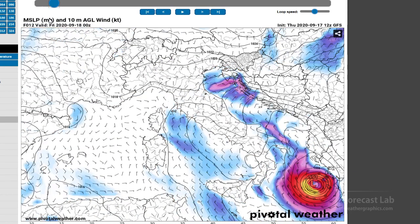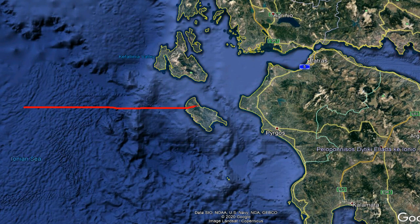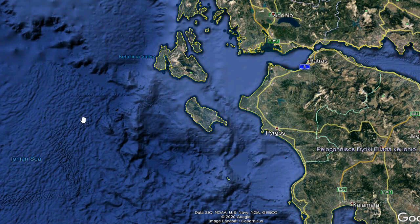This is how it looks on Pivotal Weather. The track is going to come in through this part of Greece right here. The eyewall will initially impact this area and then move inland. That looks to be maybe 60 to 70, maybe 80 miles an hour on impact and then rapidly diminishing.